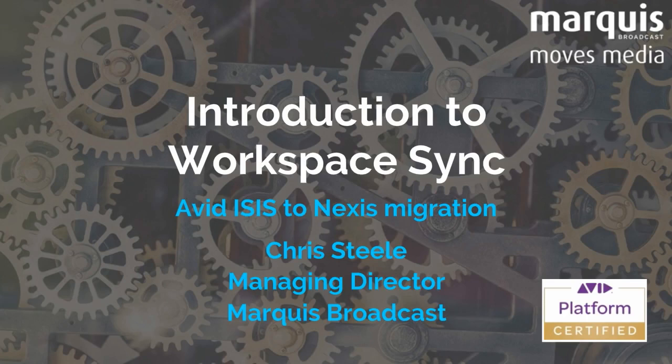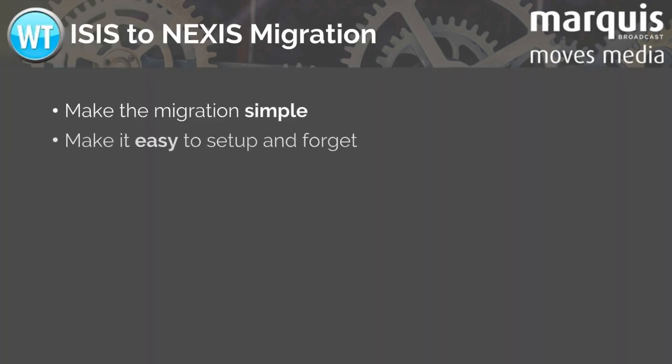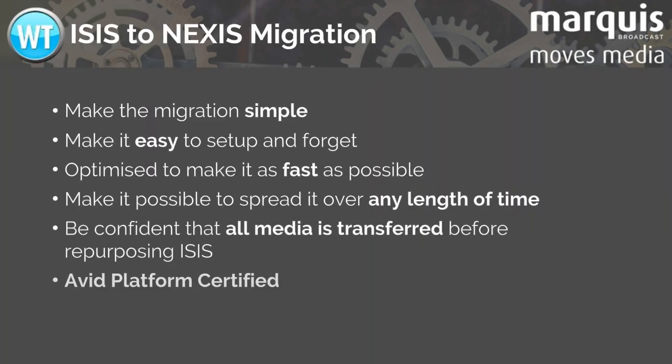Welcome to a brief introduction to Marquis Workspace Sync for iSys to Nexus migration. Workspace Sync can help you make your migration simple and easy. You'll not have to rush it into a long weekend, but spread it over any length of time, having the confidence that all media is transferred.